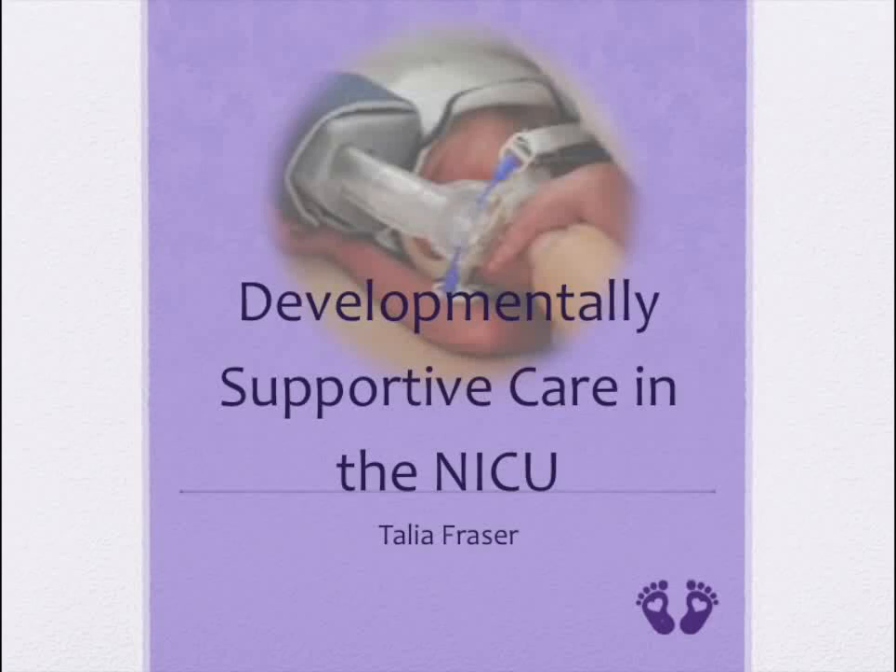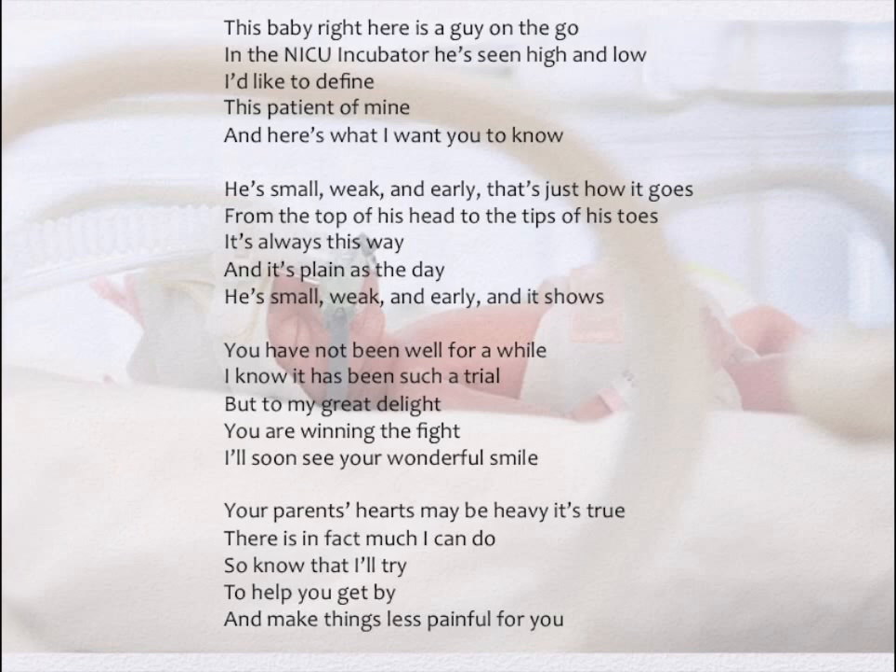Developmentally supportive care in the NICU. This baby right here is a guy on the go. In the NICU incubator, he's seen high and low. I'd like to define this patient of mine, and here's what I want you to know.